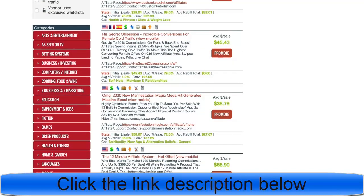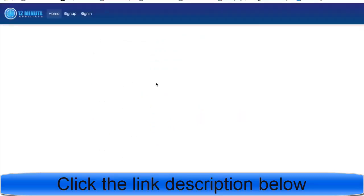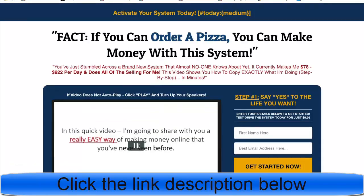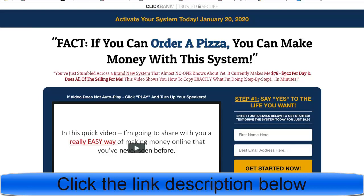We're going to go ahead with the 12 Minute Affiliate System, which is a product teaching affiliate marketing. Because I'm in the affiliate marketing niche, that's my pick — but this method works for health, wealth, or romance too. The target audience is people looking to learn how to make money online.